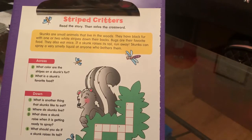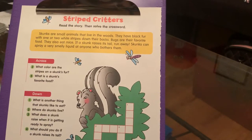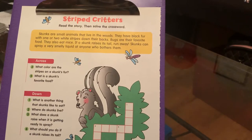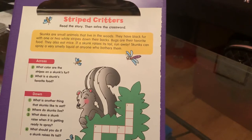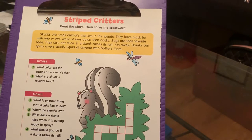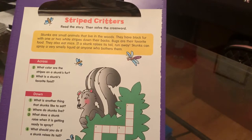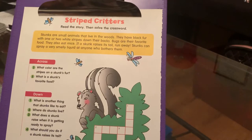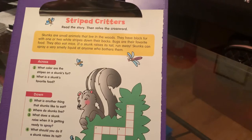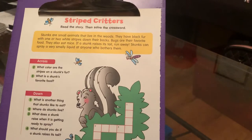Skunks are small animals that live in the woods. They have black fur with one or two white stripes down their backs. Bugs are their favorite food. They also eat mice. If a skunk raises its tail, run away. Skunks can spray a very smelly liquid at anyone who bothers them.